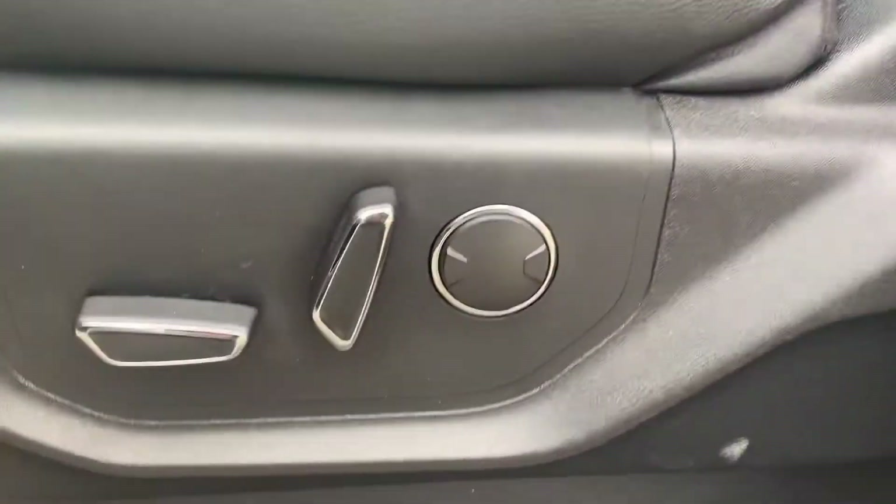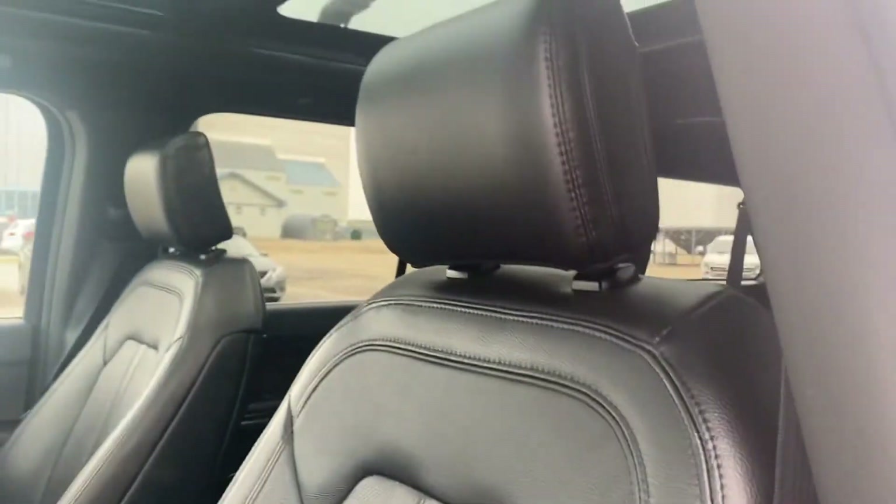In the front, you've got your full power seat, and on used ones, I always like to do a close-up of the driver's seat, because that typically gets the most wear and tear, and it looks really good.